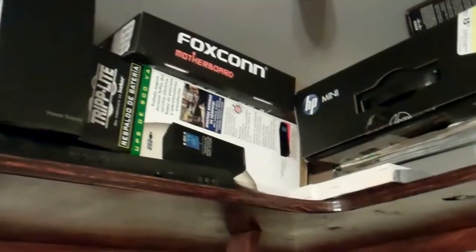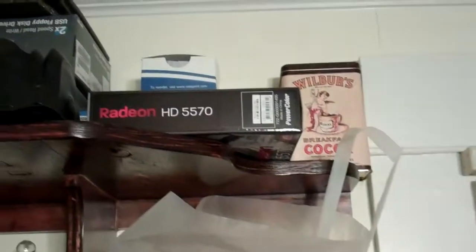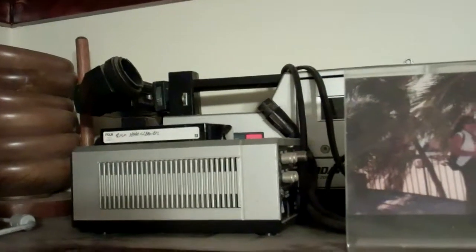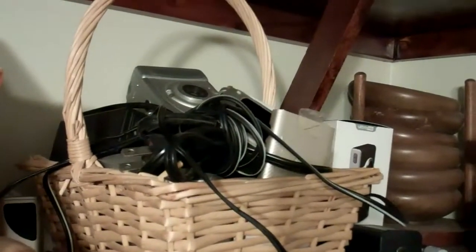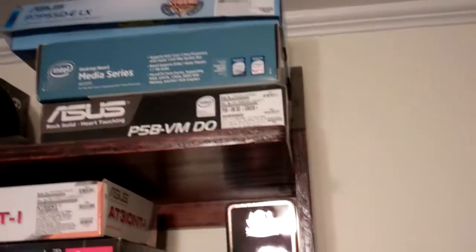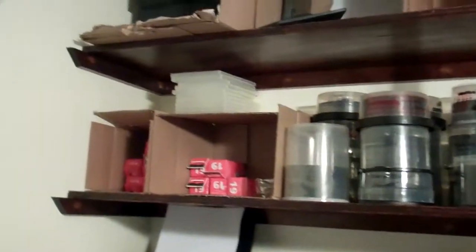There are old motherboard cases, some laptops, my Radeon video card box, and the old 8mm camera from the 80s — it still works, amazingly. Some extra cables and over here I've got my all-in-wonders old motherboard case and a few other motherboard cases up there.